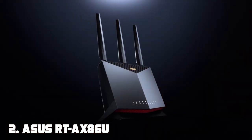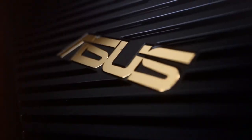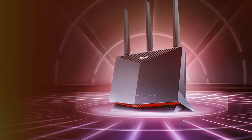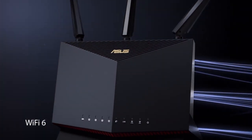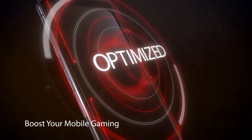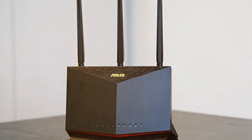Moving on to number two, we have the ASUS RT-AX86U 5700 Dual-Band Router — a technological marvel that takes your home networking to the next level. Powered by Wi-Fi 6, this router offers incredible speeds, low latency, and superior performance for all your online activities. With a whopping 5,700 Mbps of total bandwidth, the RT-AX86U ensures that your devices get the fastest and most stable connections possible.